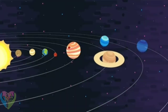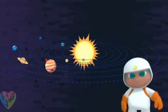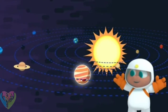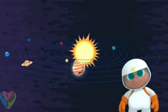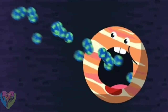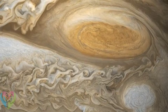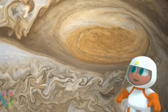Jupiter is the fifth planet from the Sun — welcome to the eight planets in our solar system. Jupiter is the biggest of them all and it's super massive; you could fit 1,300 Earths into Jupiter. It also has the biggest moon, Ganymede, and the largest storm called the Great Red Spot.